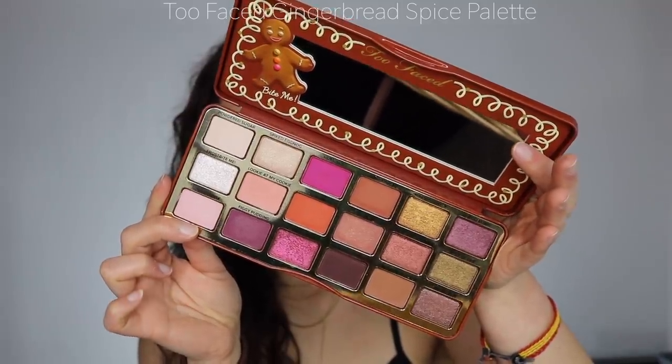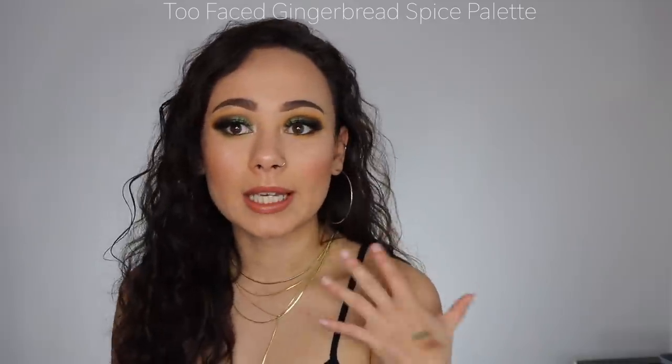We have the Too Faced Gingerbread Spice palette — something I haven't talked about much but it's a newer release and I really love the colors. It feels so warm for the holidays. I love the formula Too Faced went with here because the shimmers are so metallic and the mattes blend really well. They need to make all their palettes with this formula. Sometimes Too Faced ends up on my poopoo list, but this one was definitely a thumbs up.